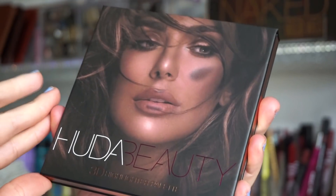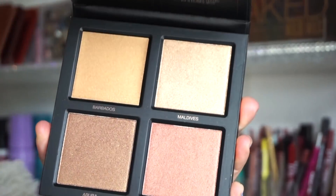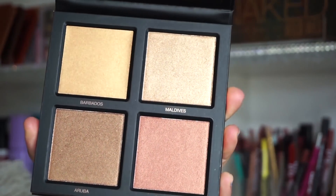The next item is the Huda Beauty 3D Highlighter Palette — and yes, this is the exact same one I received two or three months ago in the previous box. I ended up selling mine on Poshmark because the shades wouldn't work for my skin tone. It's a golden highlighter palette and her highlighter palettes in general are very nice — great quality, great consistency. If you have a medium to deep skin tone, this would look outstanding.